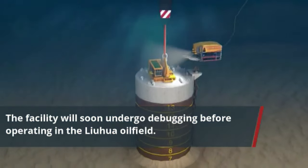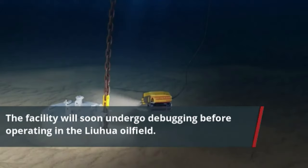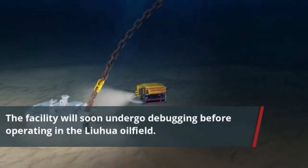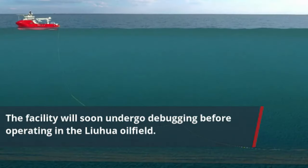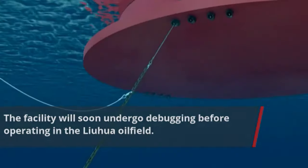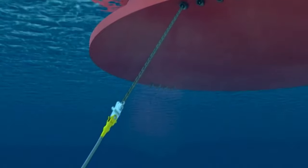The anchor piles were placed at the designated site and installed using the offshore mooring marine spread. After which, the anchor chains were hooked to the mooring piles and then connected with the support of anchor handling tugs.